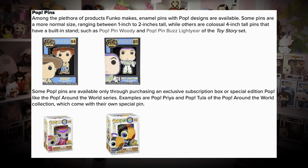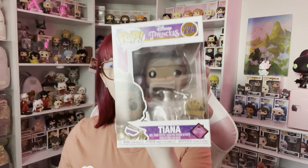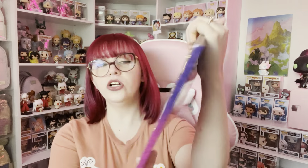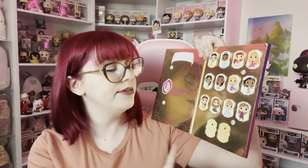Then we have Pop Pins. Among the plethora of products Funko makes, enamel pins with pop designs are available. Some pins are normal size, ranging between one to two inches tall, while other colossal four-inch tall pins have a built-in stand — such as Pop Woody and Pop Buzz Lightyear from Toy Story. We have Tiana here from the ultimate Disney Princess line. They have a gold Funko exclusive collection with all the princesses in gold/silvery metallic sparkly dresses. Funko also created an official book for them — here are the pins I have. I'm missing Mulan and Elsa.